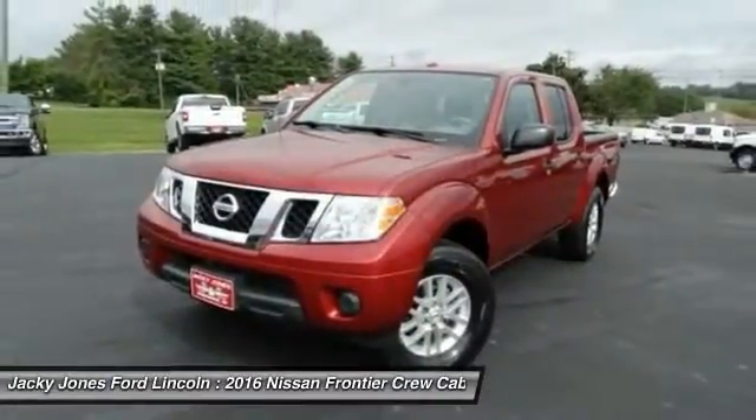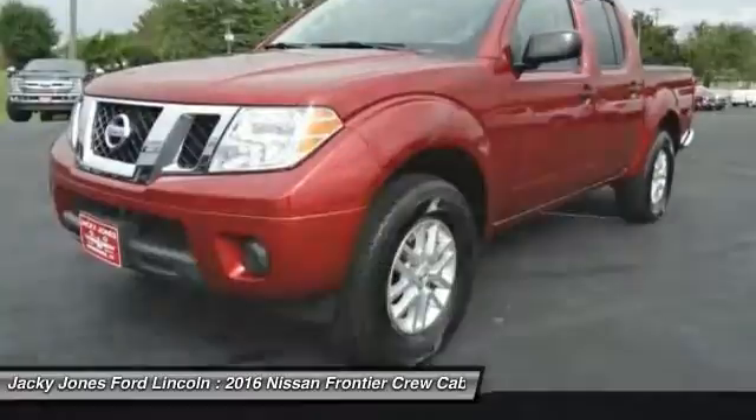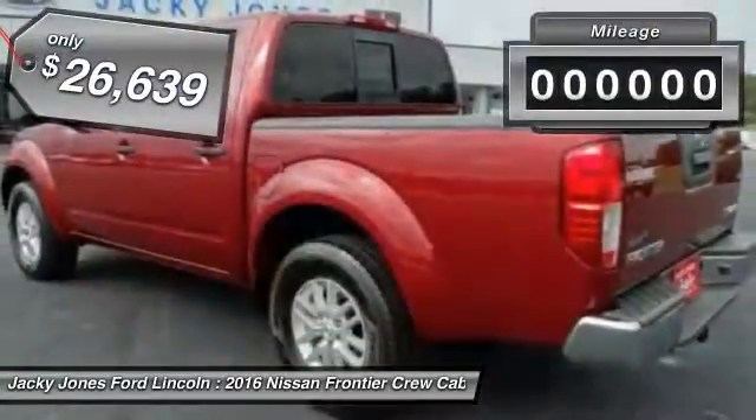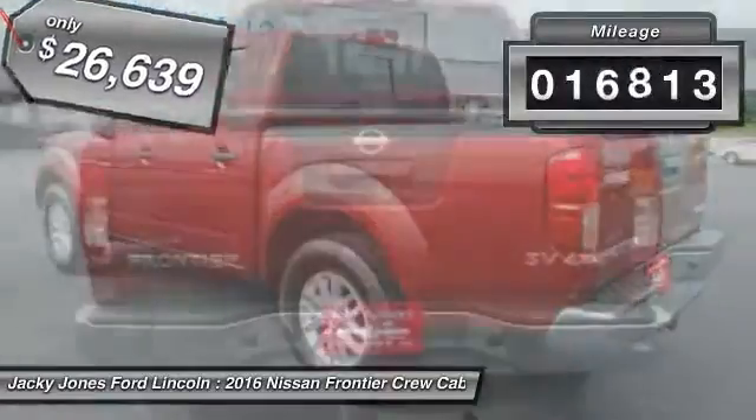The Frontier's interior comforts include cab versatility, under-seat storage, and seating for 5, and is priced below $30,000. This vehicle has less than 20,000 miles.